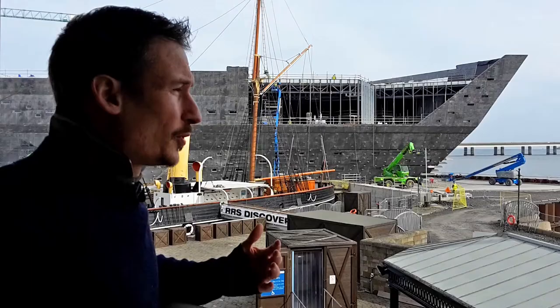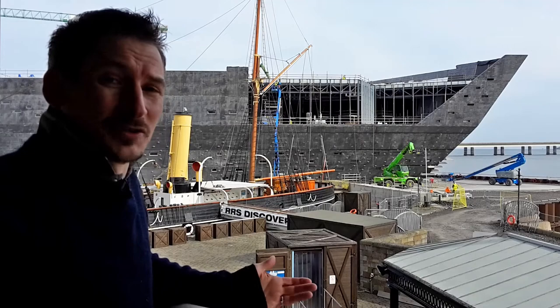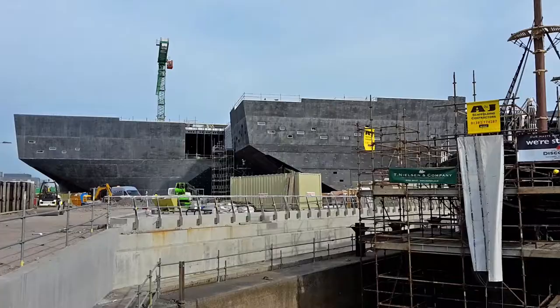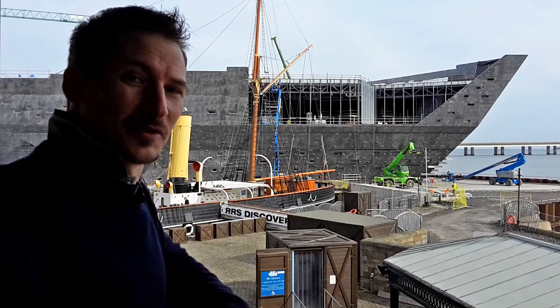But why did they choose me to make the video? Because there's plenty of talented people who can do it. It's because they knew me and they trusted me. I remember going to the architect's office with the virtual tour, the interactive one, and there were two Japanese architects there.